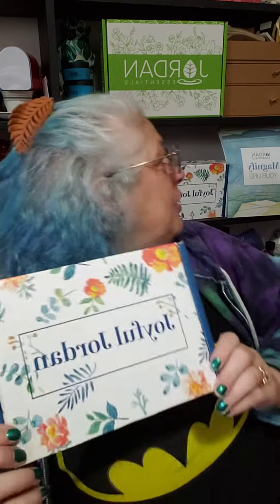They're pretty cool. I've gotten January's and February's — the value is definitely worth it. So thank you for watching, and that was February's Joyful Box. Have a good day, bye!